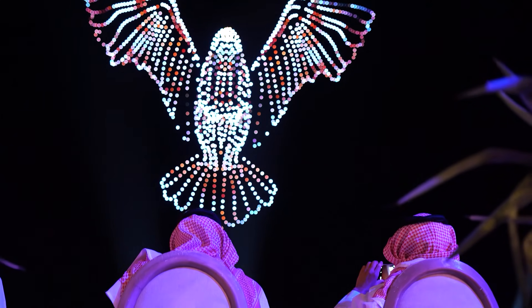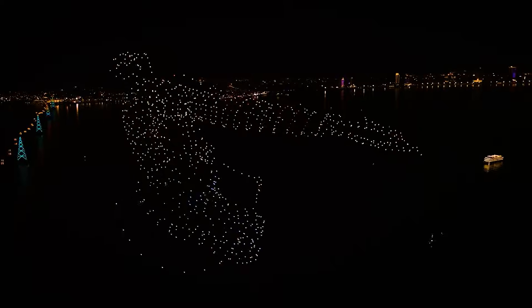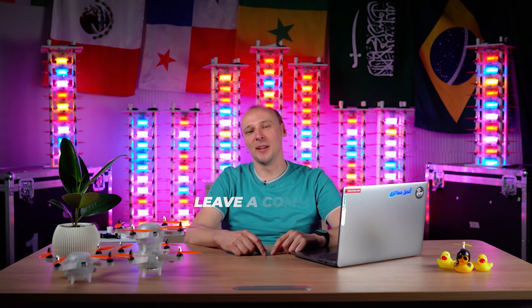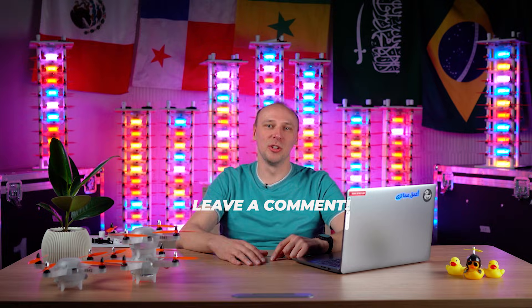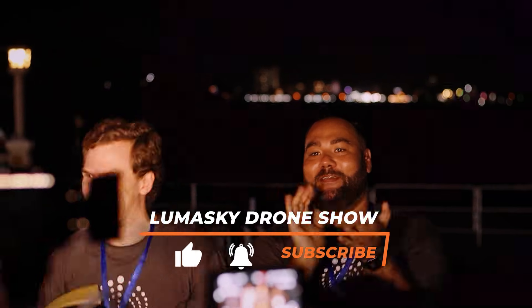Friends, today you learned a bit more about drone shows, how they work, how they're created, and the people behind this process. Leave a comment about what shape you would like to launch in the sky at your drone show. Give us a thumbs up and subscribe to the channel to hear more new stories about high technology.